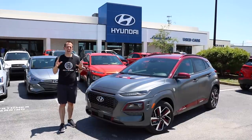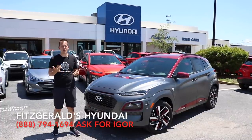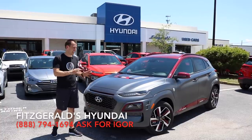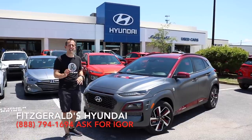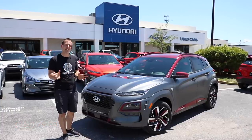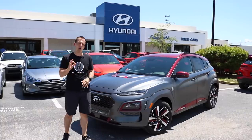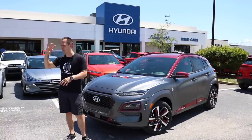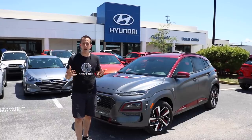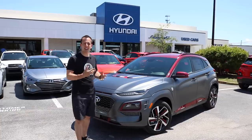Hey guys, what's up? It's Joe Rady from Rady's Rise. I'm here at Fitzgerald's Hyundai in sunny Clearwater, Florida, and we have something special. If you haven't seen this yet, this is a 2019 Hyundai Kona, but as you can see, this one's a little bit different than that lime green one we did. This is the Iron Man edition, and when we say Iron Man, I'm not talking about the triathlon — I'm talking about straight up Marvel Comics Stan Lee Iron Man.